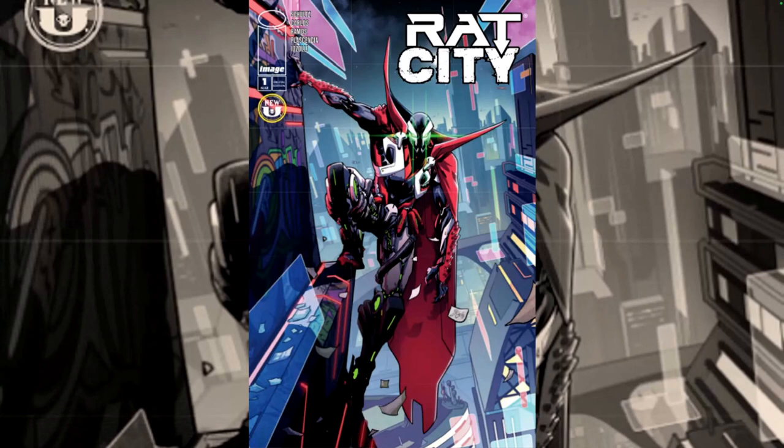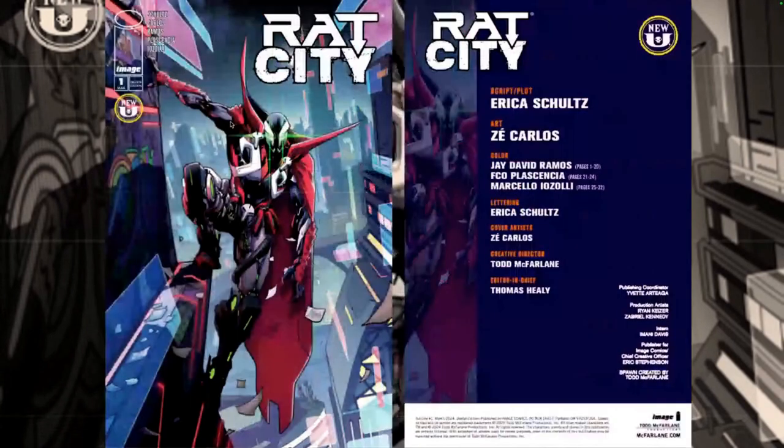Let's take a look at the creative team before we get into all this. This book is written by Erica Schultz, with art by Zay Carlos, colors by J. David Ramos, FCO Placencia, and Marcello Izoli, and letters by Erica Schultz.